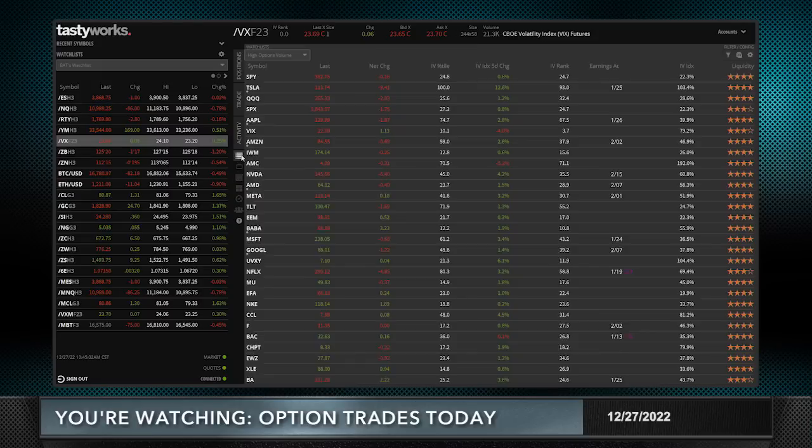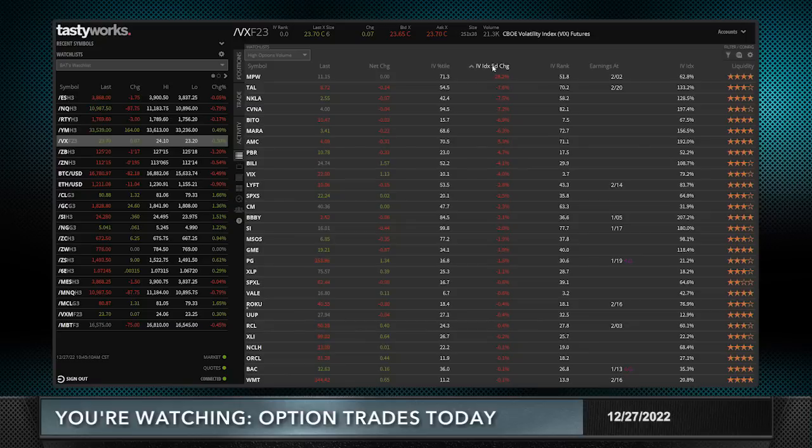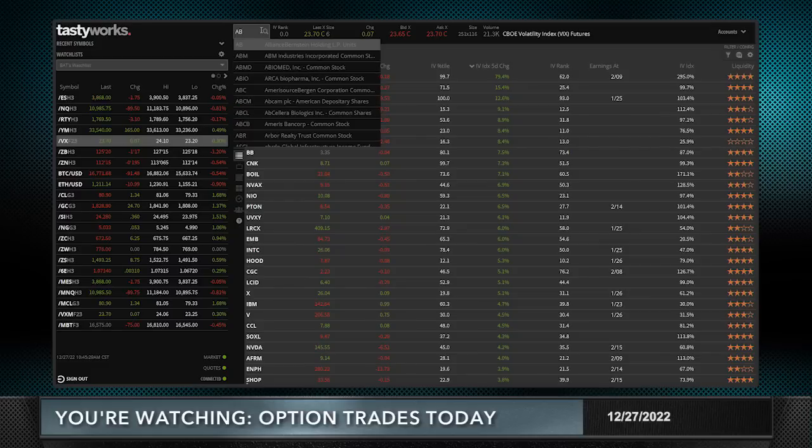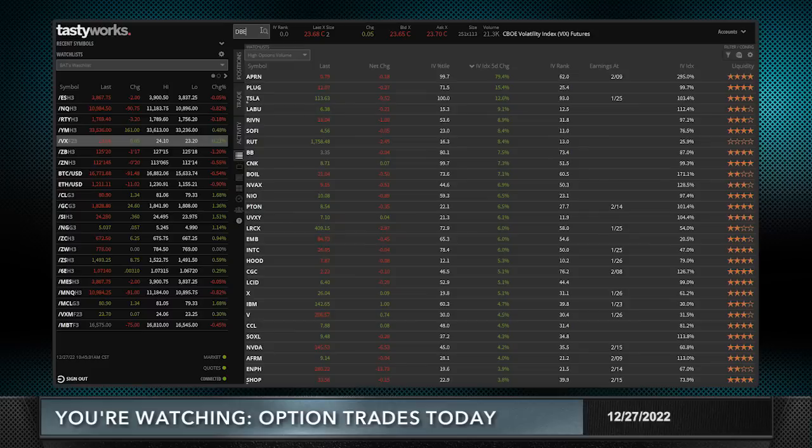So I went to what I normally like to do — I always go and look at my high option volume and try to find a stock that has a high IVX five-day change. I'm sorting this from low to high right now. I like to have a high IV rank, preferably over 30, and I like there to be no earnings. It's the end of the year, so I'm not looking to light anybody's world on fire here today.